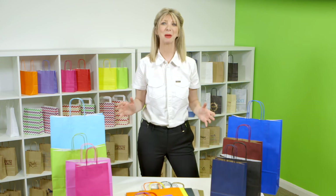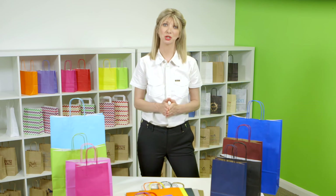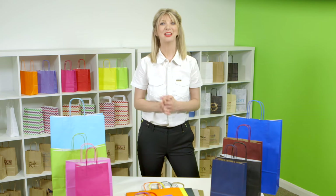There's a little bit about one of our best selling paper carrier bags. If you want any samples or have any questions, do get in touch and our team will always be happy to help. Thanks for watching.